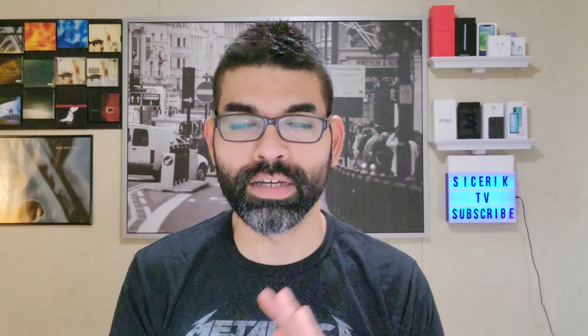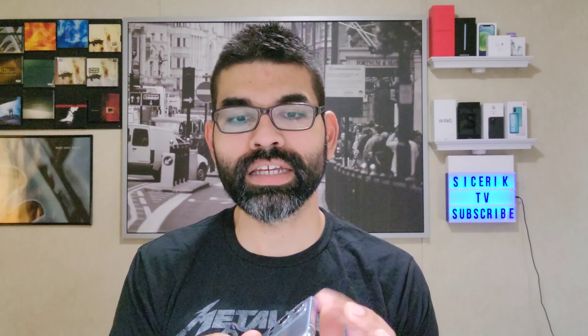Vibrant color effect works on everything as well. This display is really, really beautiful — I love it. The touch sensitivity and touch response on here are really, really nice. This thing just feels really fast and fluid. OnePlus never fails to deliver when it comes to their phones being fast — you can always count on that from OnePlus.